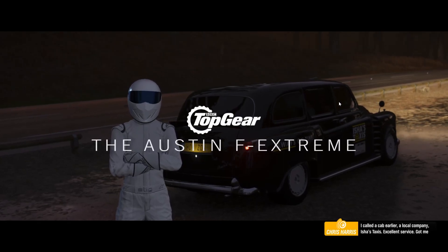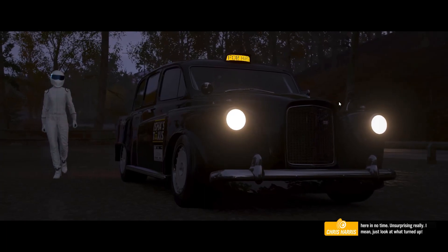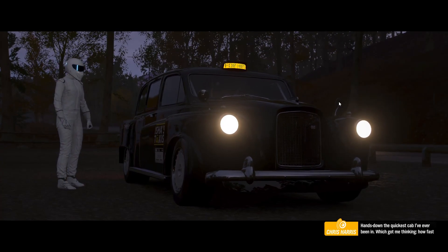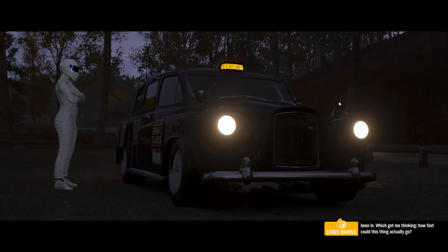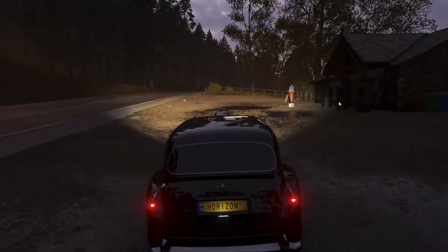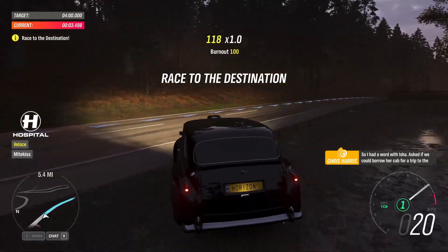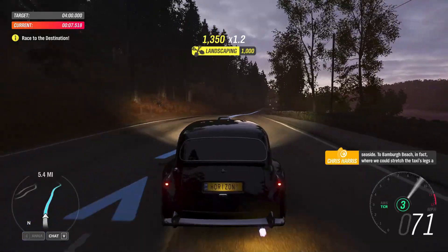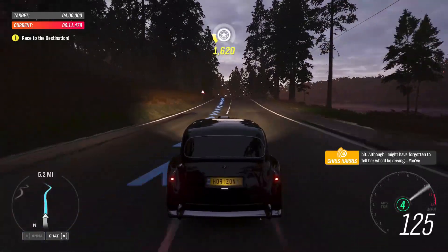I called a cab earlier — local company, Aisha's Taxis. Excellent service, got me here in no time. Unsurprisingly, look at what turned up. Hands down the quickest cab I've ever been in. Which got me thinking — how fast could this thing actually go? So I had a word with Aisha, asked if we could borrow her cab for a trip to the seaside — to Bamboura Beach, in fact — where we could stretch the taxi's legs a bit. Although I might have forgotten to tell her who'd be driving.